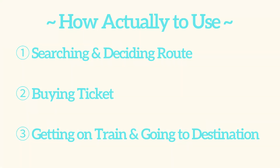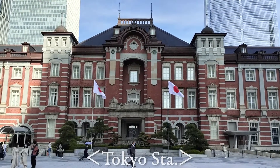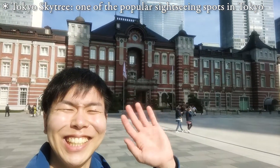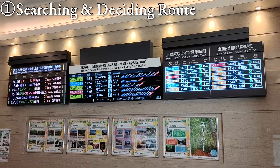So first of all, we're gonna see how to actually use the trains and subways in Tokyo. I divide it into 3 steps. Let's say that we're at Tokyo Station now and we want to go to Tokyo Skytree. Now let's see each step! Number 1: searching and deciding your route.